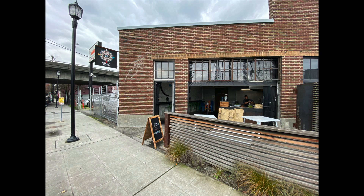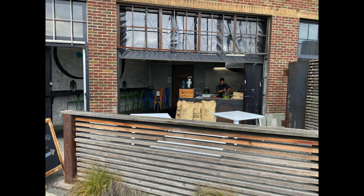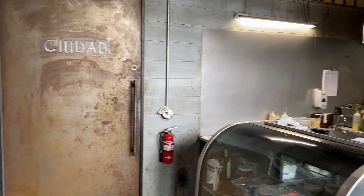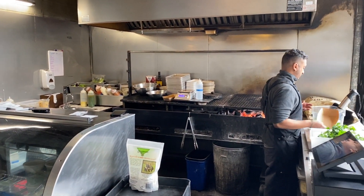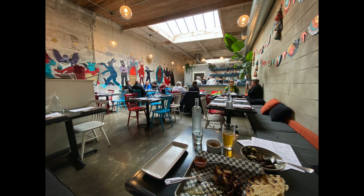On February 12th, I tried Ciudad, a fairly new restaurant in the Georgetown area of Seattle. As you approach the restaurant, you see the cook barbecuing meats. They have all kinds of steak, octopus, and other seafoods.